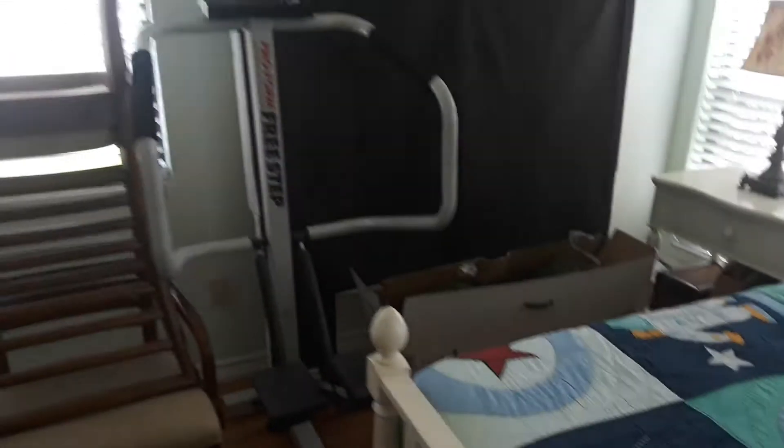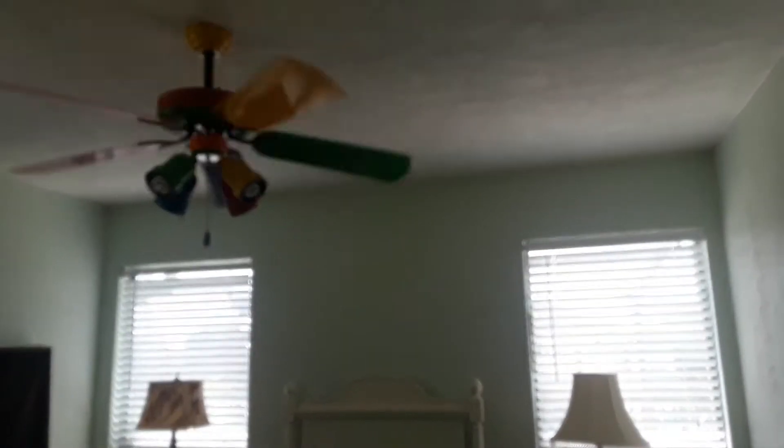Right now this room is still crowded, but we're still in the process of unpacking things and throwing things away. Right now my brother is staying here pretty well.